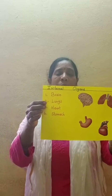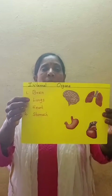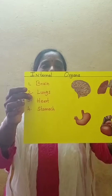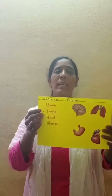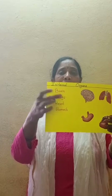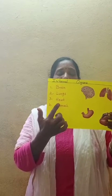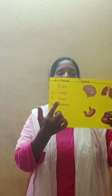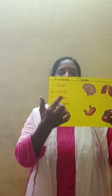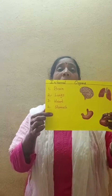Now what is the next one? Lungs. L-U-N-G-S. Lungs. Now what is this? Read all of you. What is this word? H-E-A-R-T. H-E-A-R-T. Heart.